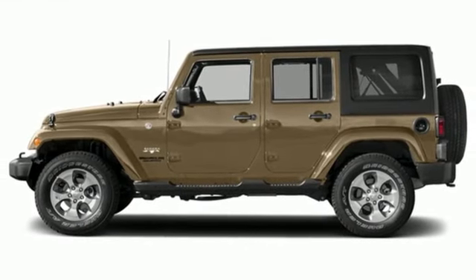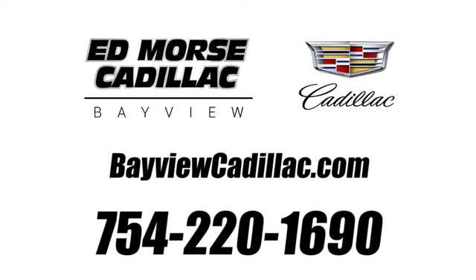See what it can do for you when you take it for a test drive. Call us today at 754-220-1690.